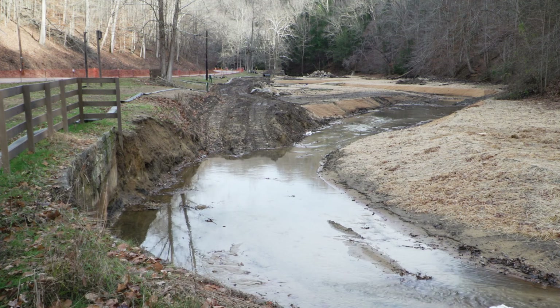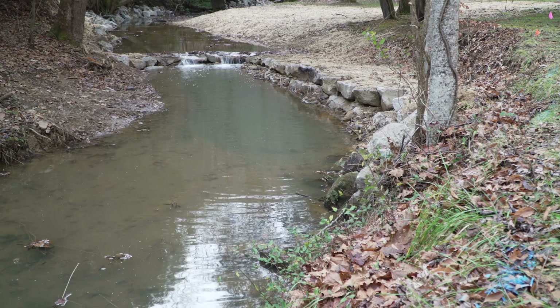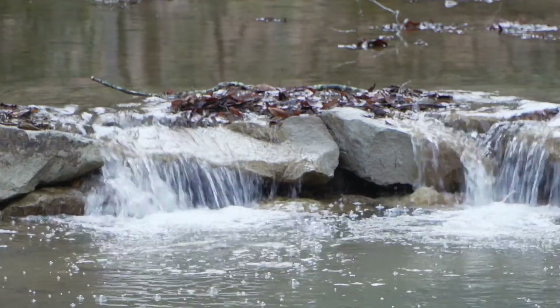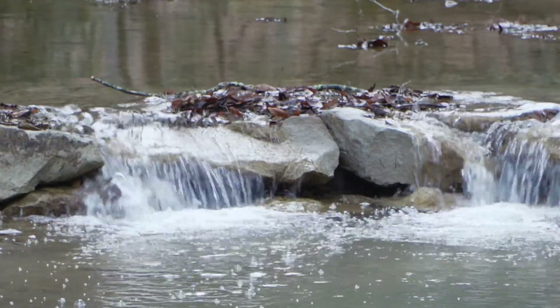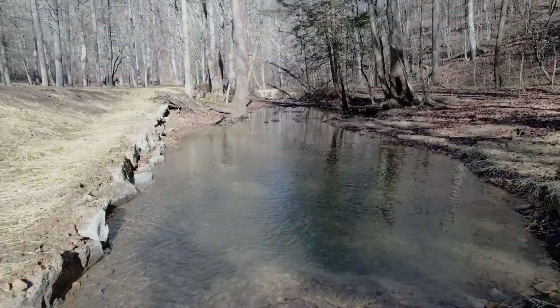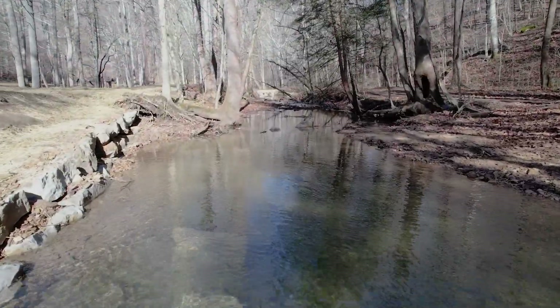When it's opened back up to fishing, you'll see a lot of different system here than what you saw before. We went from a rather shallow pond system with slow moving water. This is going to be a little faster water with smaller pools dispersed throughout the system. And the fish will be dispersed out a lot more than what they were with just the pond that was here. So it's going to grant fishermen a little bit more room to spread out.